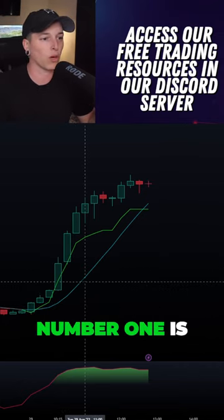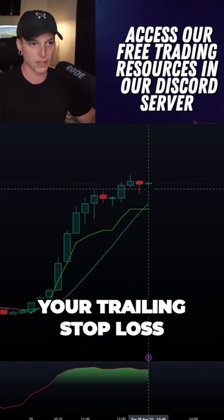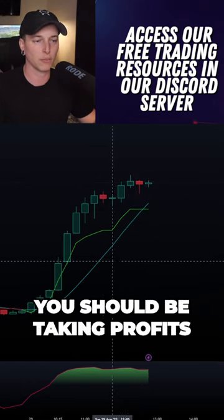There are two ways to do this. Number one: you can use this blue 11 SMA as your trailing stop loss. Once we close one or two hour candles underneath that, you should be taking profits.